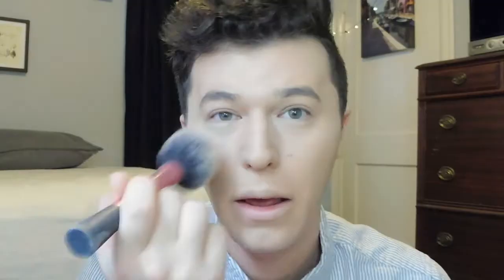Next I'm just going to set everything in place using my Rimmel Stay Matte Powder. I'm not going to swipe — I'm just going to kind of blot that all over. This is a translucent powder, so I'm going to use it all over the face. I'm always sure to carry it down the neck because I also take foundation down there too.